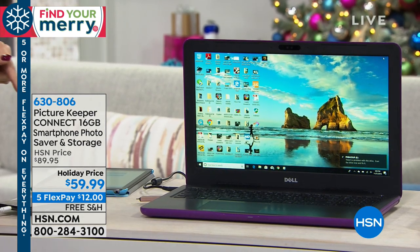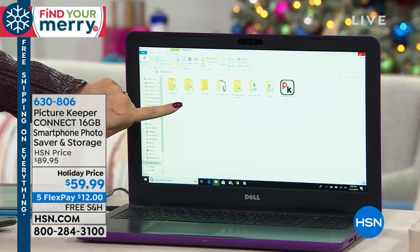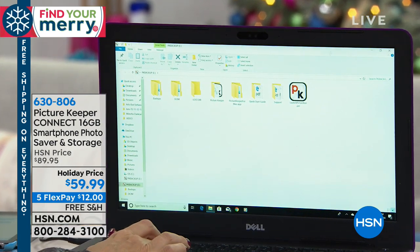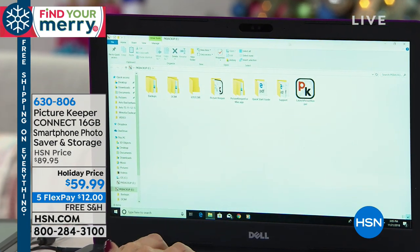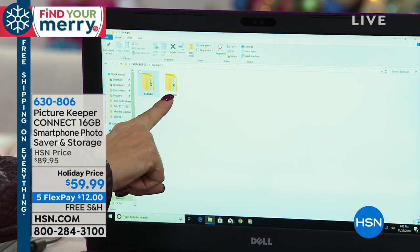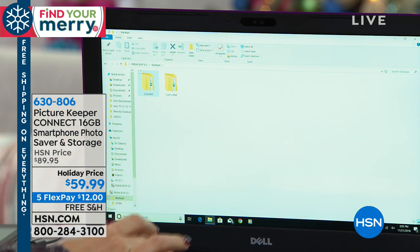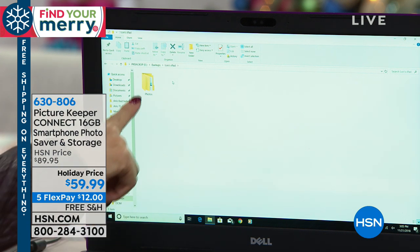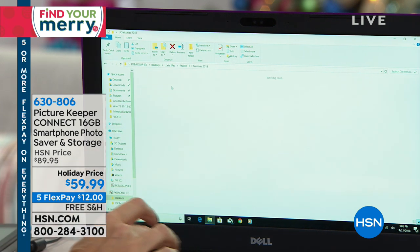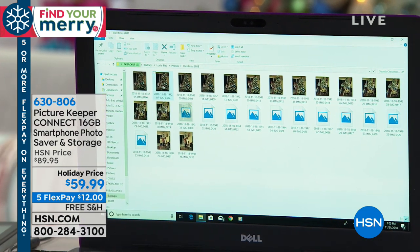I plugged in my Picture Keeper Connect and it just takes a few seconds to read, but it automatically opens the window where all those photographs I just saved are being stored. I go into my backups folder — double-click it — and it even saves everything in folders. All my pictures and videos and contacts from my iPad are here, and my Android phone photos are all here too. My Christmas 2018 pictures from my iPad are now right here on my computer.